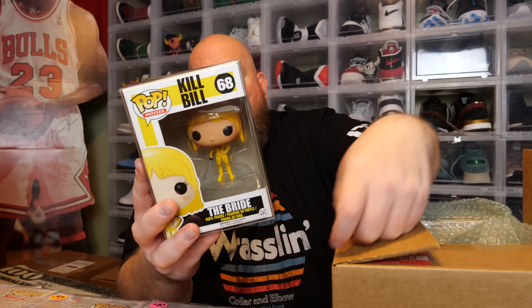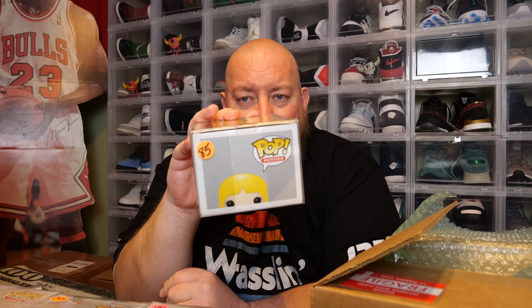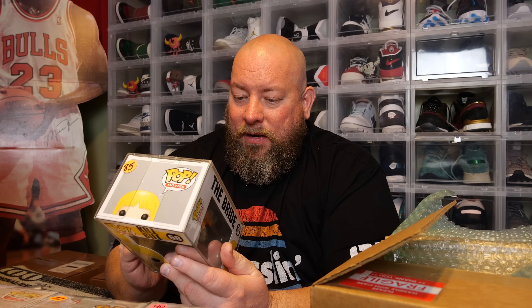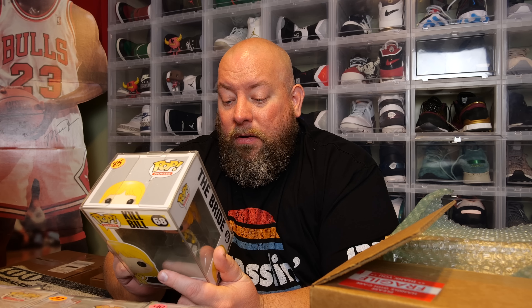Last one — this has the thicker 0.5 protector, so I'm guessing it's the big hit. Oh — Kill Bill! We got the Bride! 2014 pop, I have not owned this one for a very long time. It was worth $85 on the day of packaging. Wasn't it Uma Thurman who played the Bride? I haven't seen Kill Bill in probably over a decade, but this is awesome — this is a good box.